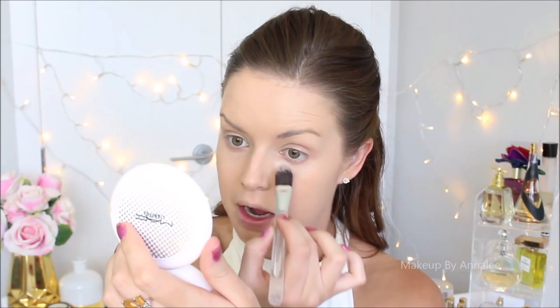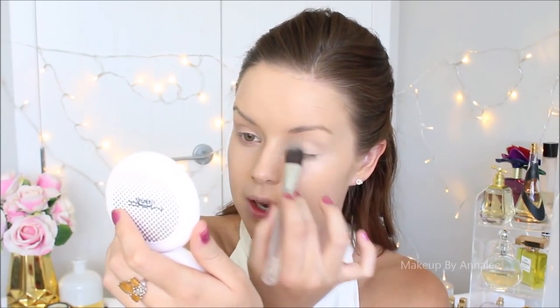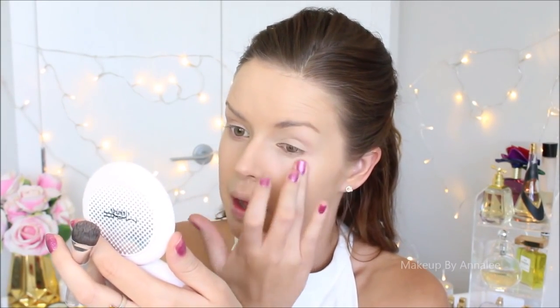For my concealer I'm going to be using MAC's Pro Concealer and Correcting Palette in the shade Light. I love this palette because I find it doesn't crease. The other MAC concealer I would use is my Pro Longwear — I've just run out but I find this is a really good equivalent. I'm going to apply it under my eyes, and I'm also going to use it as a base to my eyeshadow, applying it on the top of my lids and working it in with my finger — the warmth from my finger will really blend it in nicely.